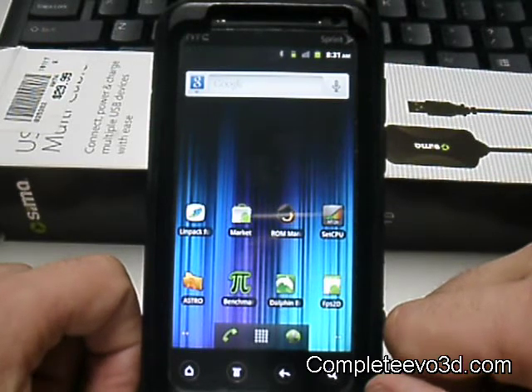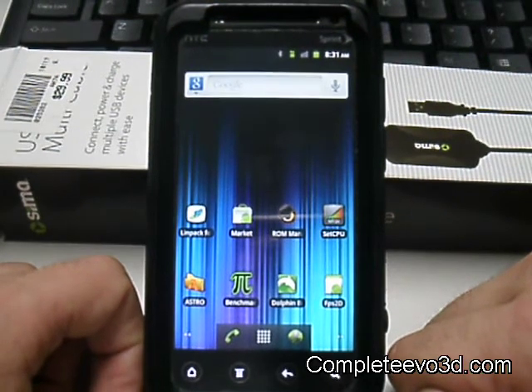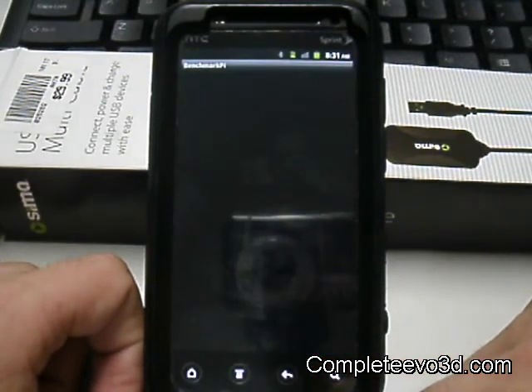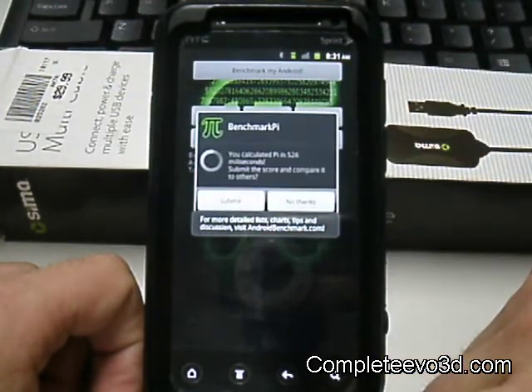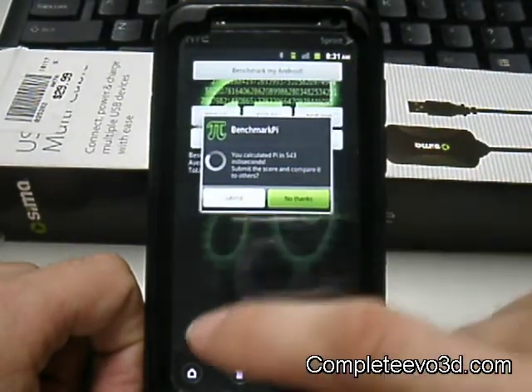Again, this is a very small file — a lot faster to download than a lot of these other ROMs. It's a great ROM, works well. I did use SetCPU to set the Silver kernel to 511 right off the bat, and it works real well.